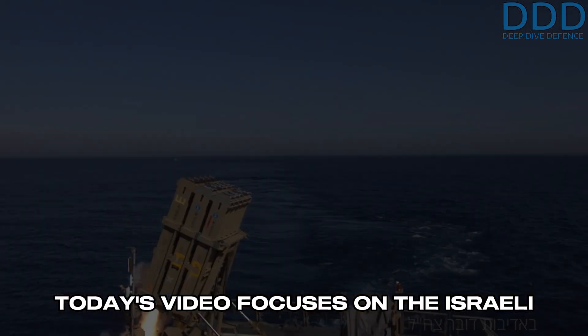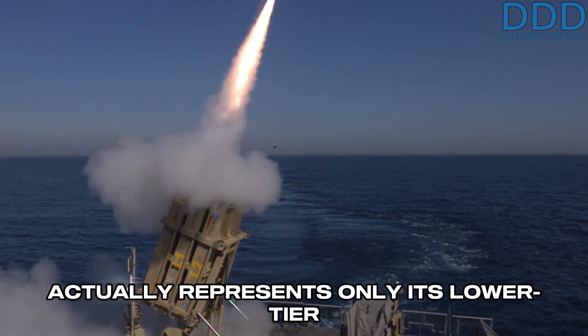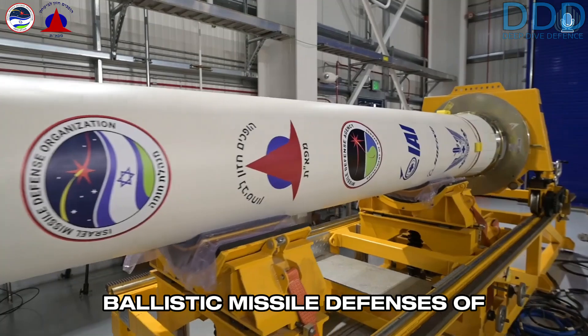Today's video focuses on the Israeli ballistic missile defense system, often associated with the Iron Dome, which actually represents only its lower-tier component. The Aero 3, together with its predecessor Aero 2, represent the upper-tier ballistic missile defenses of Israel.